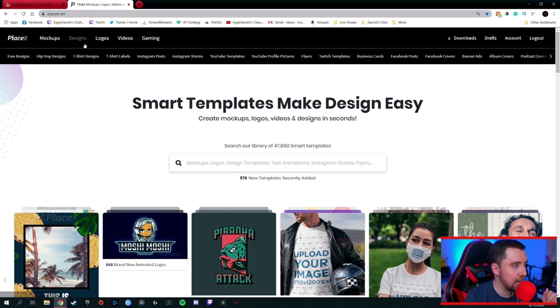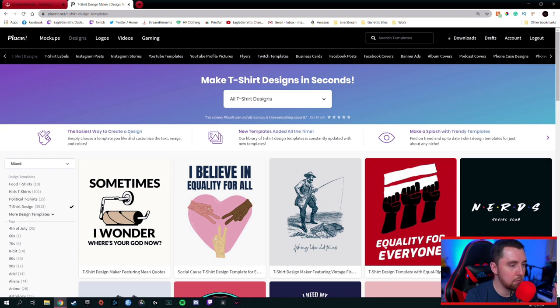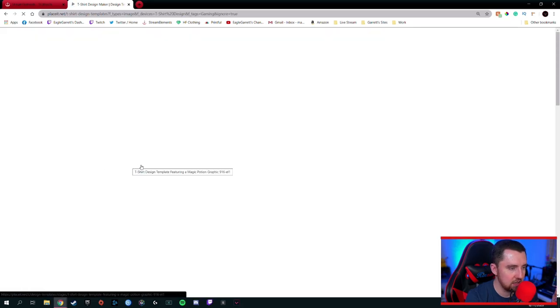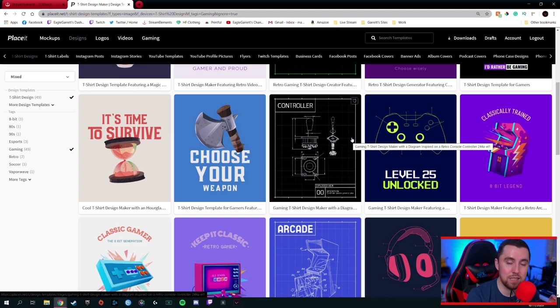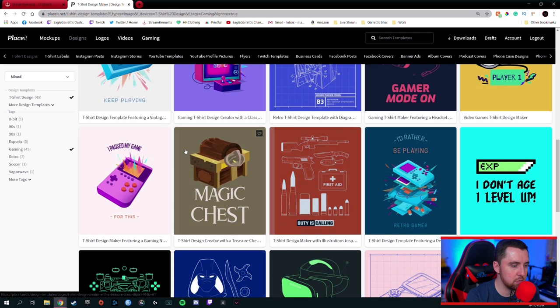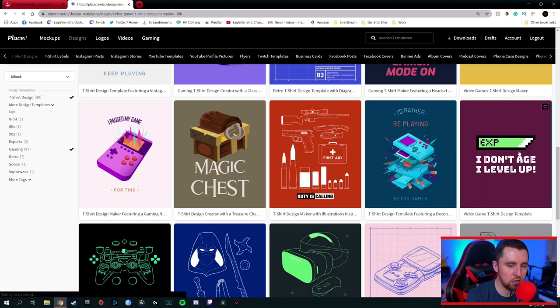So we're going to go over here to Designs, hover over Designs, and click on T-Shirt Designs. It's going to take us to the top portion of t-shirt designs. Over here on the left side, I'm going to scroll through and look for the style. Let's go with gaming — let's see what they have under the gaming section. We're going to click on gaming and look through all of these different designs. These are t-shirt designs that you can use; you can literally go in, customize them, and then download the logo to upload as your very own t-shirt design.